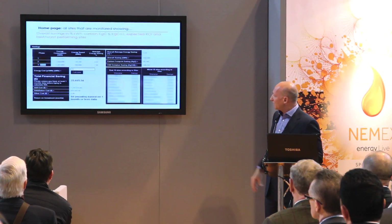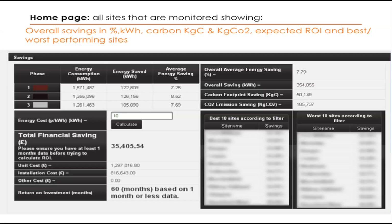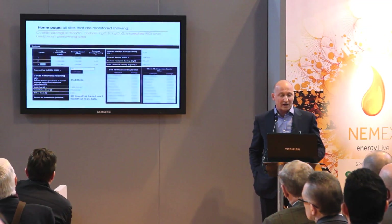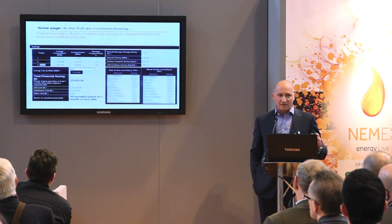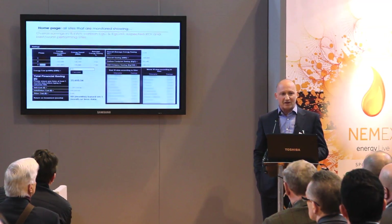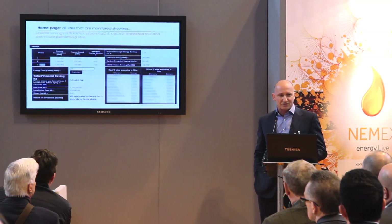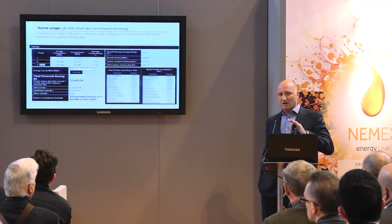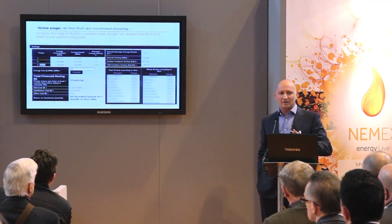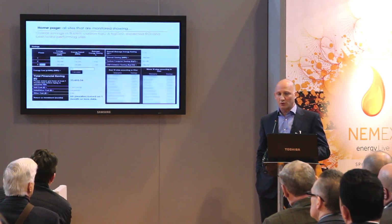You can see on the top left what the energy consumption is, how much energy is saved, the percentage, and everything is given. We can also enter the cost of electricity for that customer so they can enter it themselves and it gives them annual savings. So what we're demonstrating here today is that with our technology we can tell you what is being saved — not just talk about it.